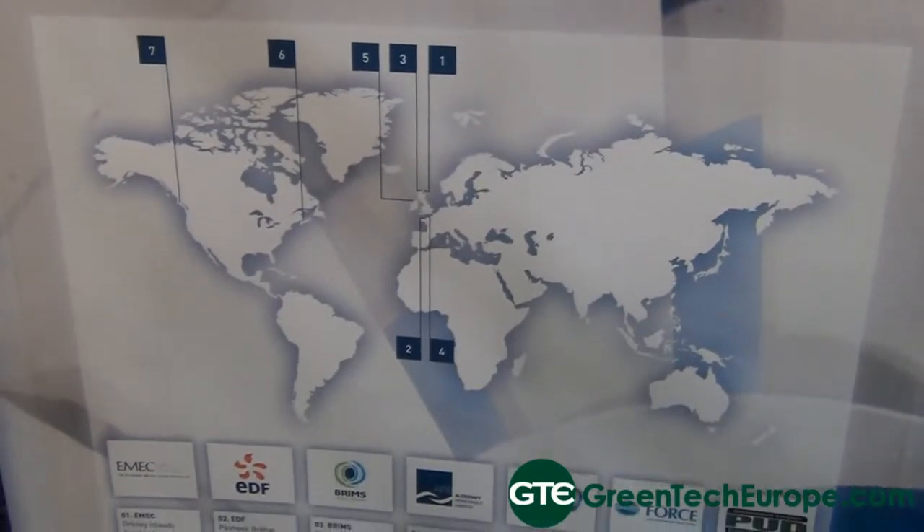We've got a number of development projects in the pipeline at the moment. The first is a 100-megawatt array off the coast of Antrim in Northern Ireland — that's Tidal Ventures. We then have a project on the north coast of Scotland off Strathy with SSE Renewables, which is called Brims Tidal, and that's a 200-megawatt array. More recently we've just announced a 300-megawatt array in development in Alderney in the Channel Islands.